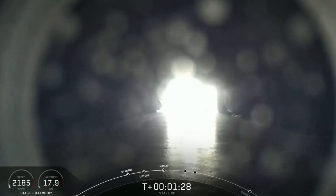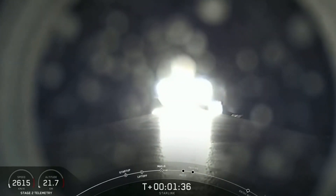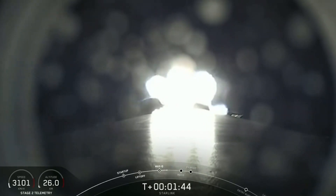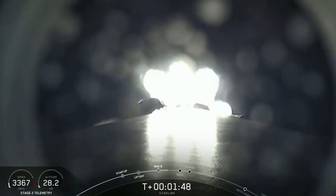Next up will be three events happening back-to-back: that will be MECO or Main Engine Cut-Off, Stage Separation, as well as Second Engine Start or SES-1. Main Engine Cut-Off, or MECO, is when all nine of the M1D engines shut off, slowing the vehicle down in preparation for the next event, which is Stage Separation.